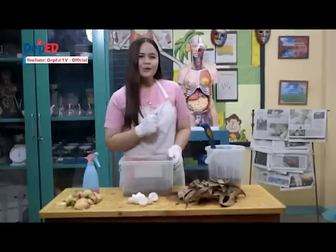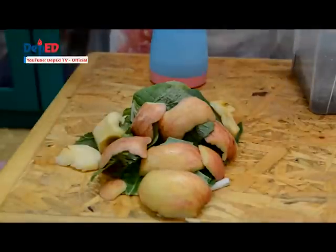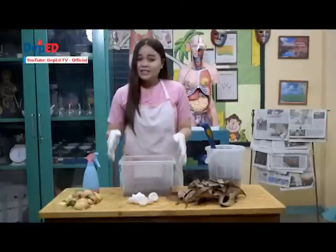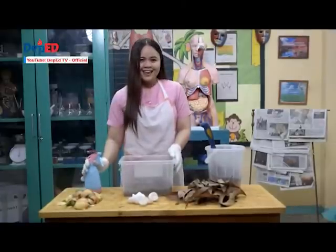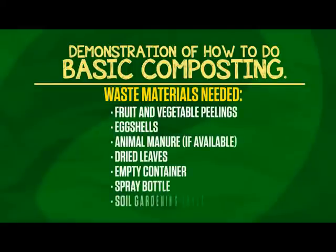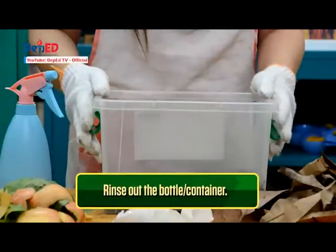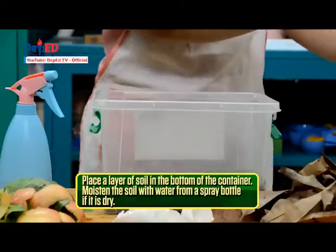We need waste materials like the following: fruit and vegetable peelings, eggshells, dried leaves, a container with soil, a spray bottle, and a gardener tool. Rinse out the bottle or the container. Then place a layer of soil at the bottom of the container.